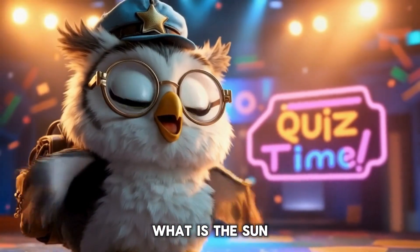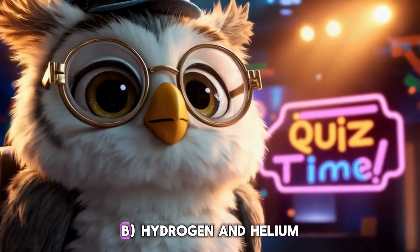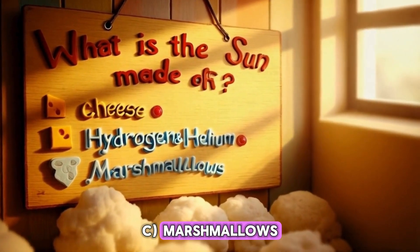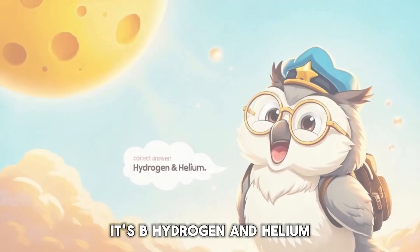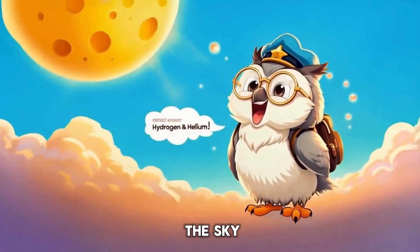Quiz time! Q1: What is the sun made of? A. Cheese. B. Hydrogen and helium. C. Marshmallows. It's B — hydrogen and helium. Sorry, cheese lovers, no grilled cheese in the sky.